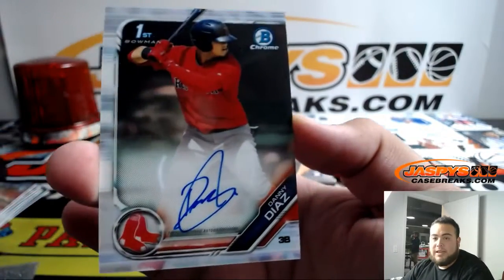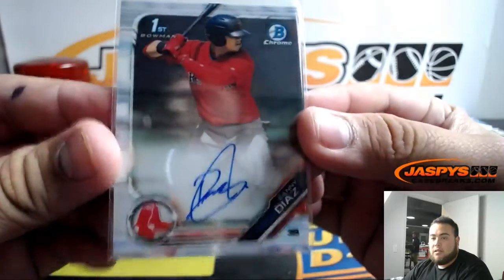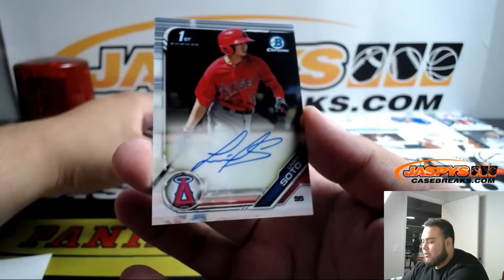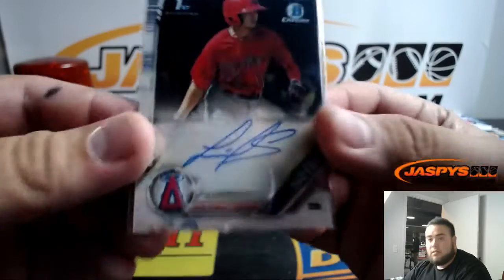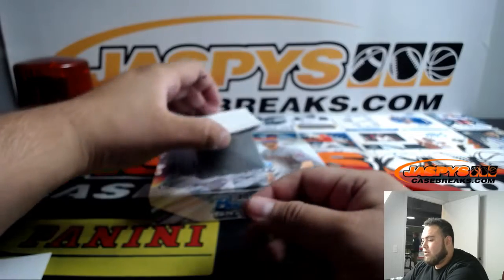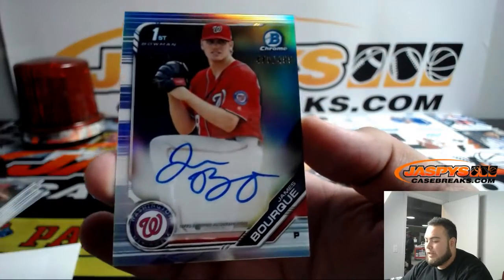All right guys, last three hits — Danny Diaz, Boston Red Sox. We got Luvon Soto for the Angels. And the last one here folks — it's a refractor for the Washington Nationals, James Borg.